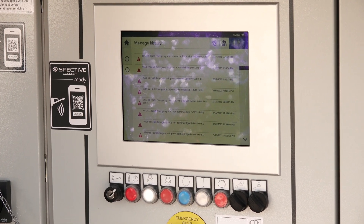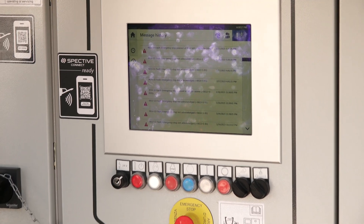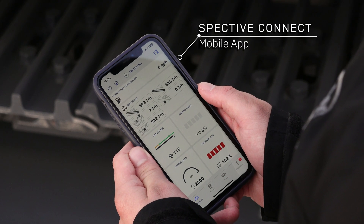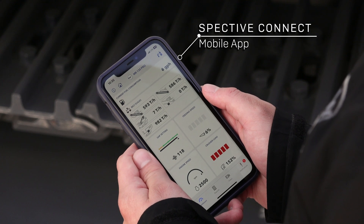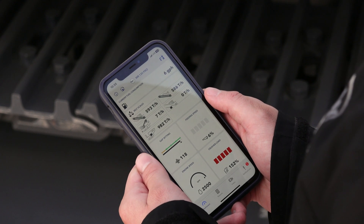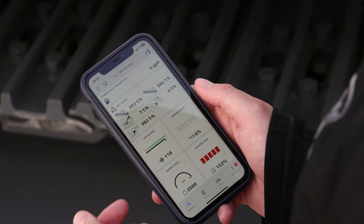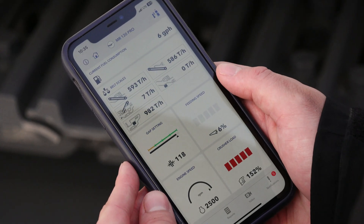Additionally, we have SPECTIVE Connect, which is a smartphone app for Android or iPhone. With SPECTIVE Connect you can see all the outputs from your SPECTIVE operating system, such as your current fuel burn, belt scales, gap setting, feed speeds, or any kind of fault warnings.